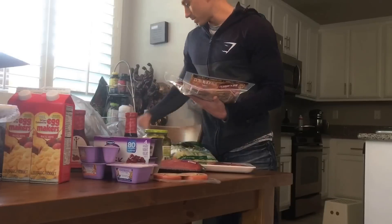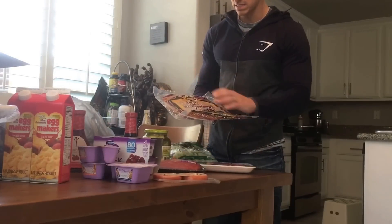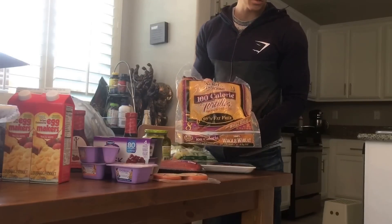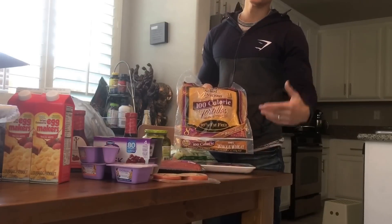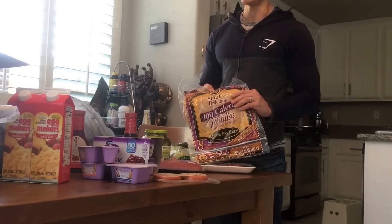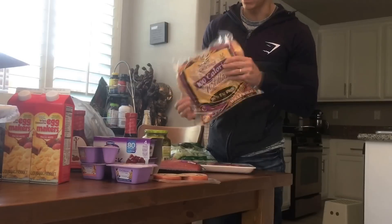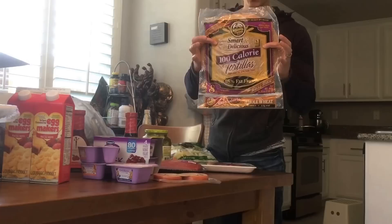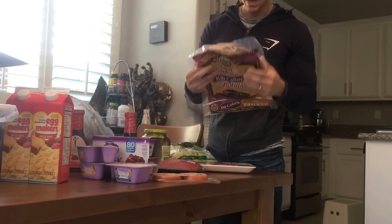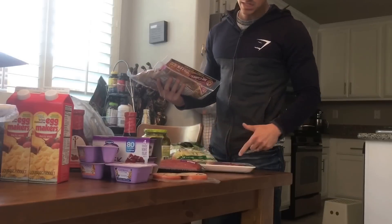I didn't know they had these, but they have large size from La Tortilla Factory. Mission is probably the most popular tortilla brand you see everywhere — Target, Walmart, all the regular grocery stores. But La Tortilla Factory is actually way better when it comes to macros. These large ones are one and a half fat, 24 carbs with eight fiber, and five protein.